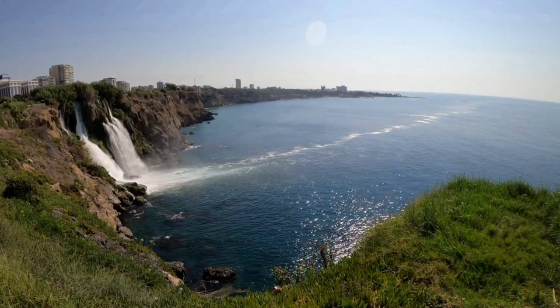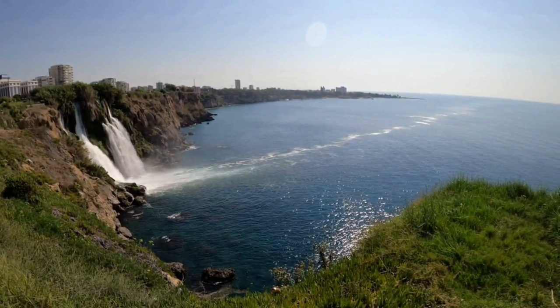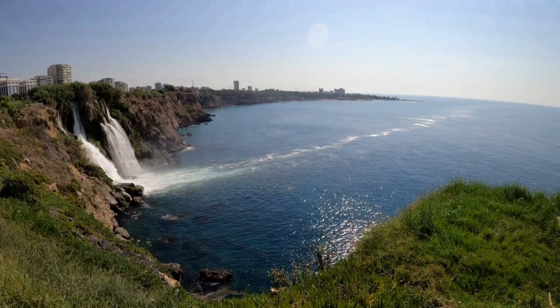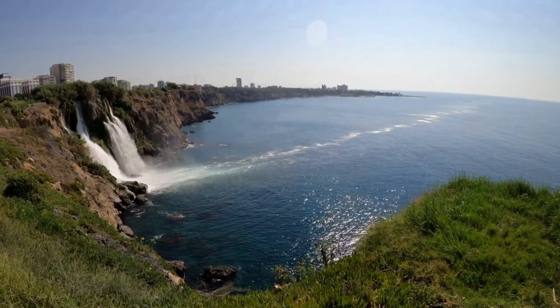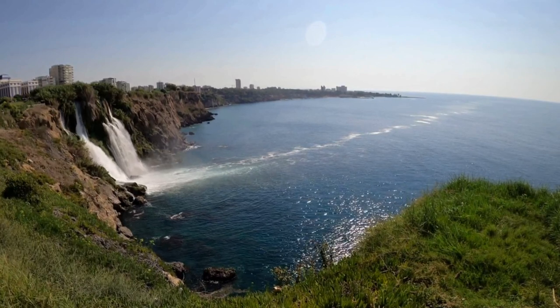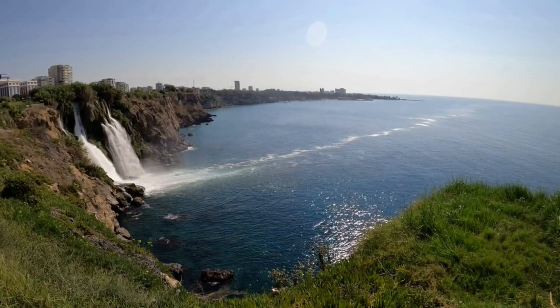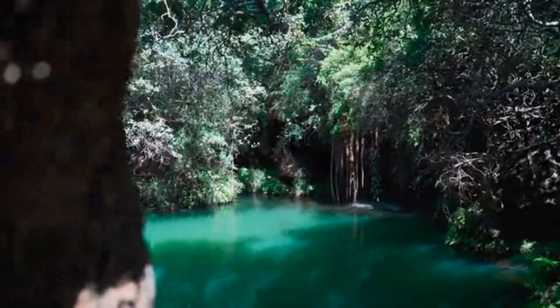First, I want to point out that Duden has two parts: Upper Duden and Lower Duden. Lower Duden is where the waterfall spills into the sea. Upper Duden is the beginning of this natural beauty. First, I want to tell you about Upper Duden.